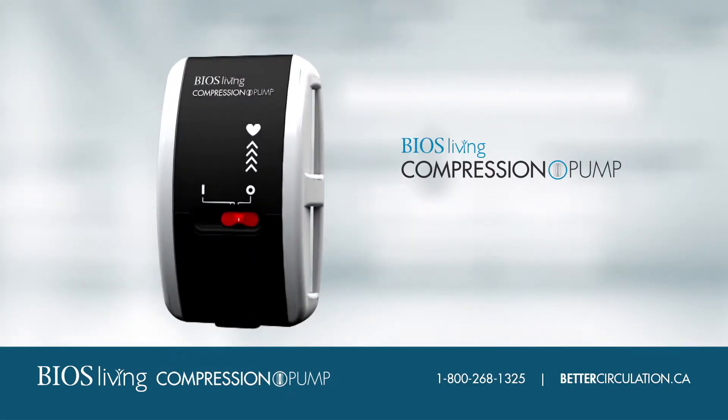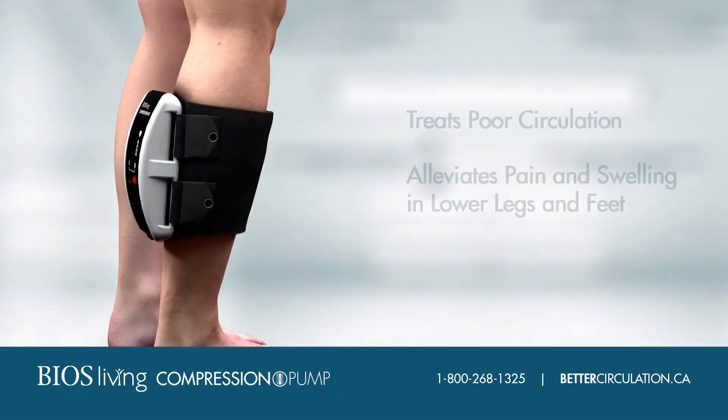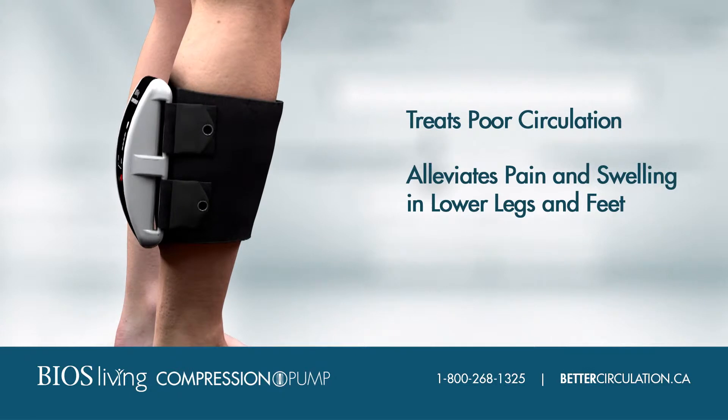Our latest innovation, the Compression Pump, is a serious medical device developed in Canada that actually treats poor circulation instead of just masking the symptoms.